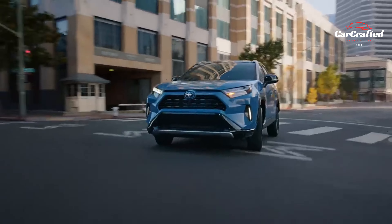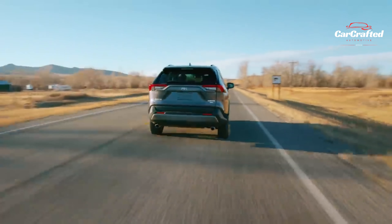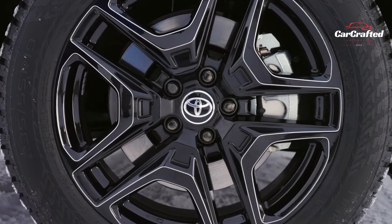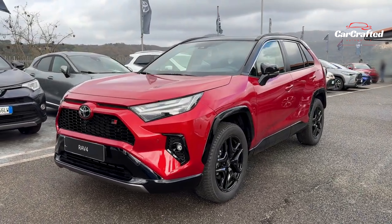Beyond its appealing base price and spacious interior, the RAV4 impresses with its sensible driving dynamics. Standard driver assistance technology and top-notch infotainment features make the RAV4 a tough contender for its rivals to match.